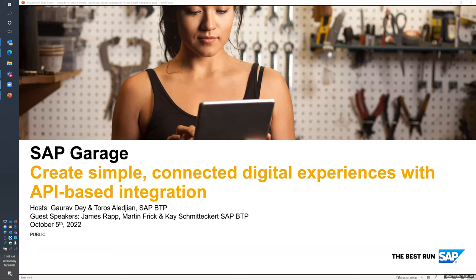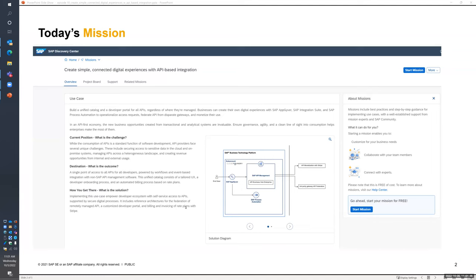Welcome everyone. My name is Taurus the Legend. Thank you so much for joining us on episode 10 of the SAP Garage series. Today we're going to be covering 'Create Simple Connected Digital Experiences with API-Based Integration Mission' found on the Discovery Center. Today's presenters will be my colleagues James Rapp, Martin Frick, and Kai Schmitakirk, all from the SAP BTP team.